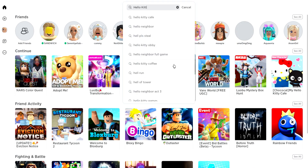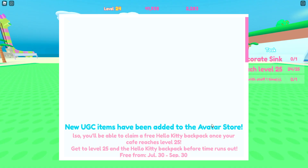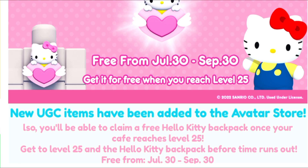Let's go ahead and join the game Hello Kitty Cafe — it's going to be the first one. Let's join. Once you get into the game, there's going to be a pop-up that tells you the Hello Kitty backpack is going to be free from July 30th to September 30th.